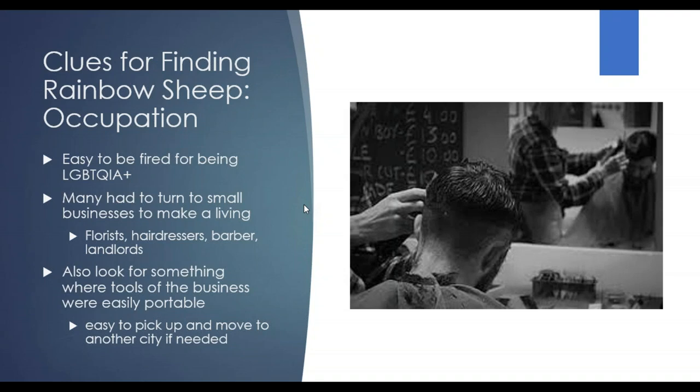Occupation is another area that I had never really thought about before, but it can give you a lot of good information about your ancestors or about LGBTQ individuals. Unfortunately, it was — and sometimes still is — easy to be fired for being a rainbow sheep. Many had to turn to small businesses to make a living because they could be self-employed rather than relying on an employer. It was also important in a lot of cases to look for something portable, so that if they were outed or had issues with an employer, they could just pick up and move.